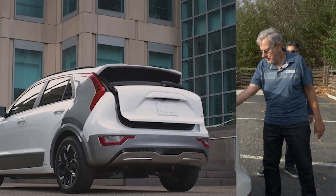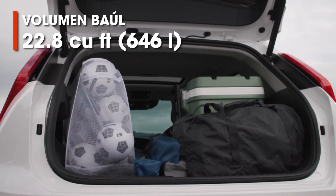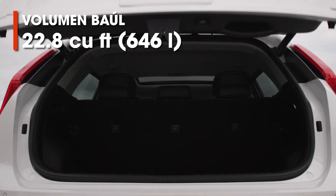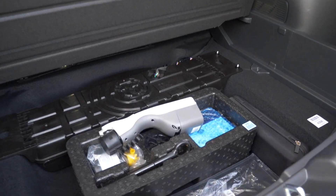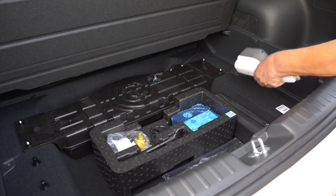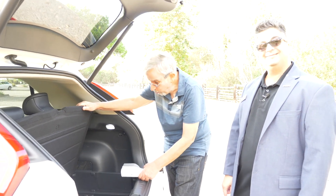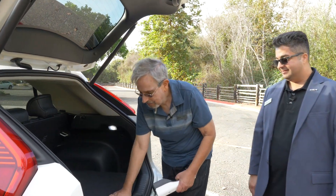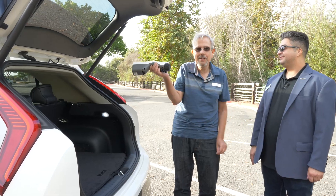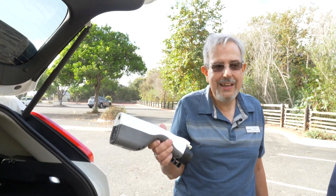Let's take a quick look at the trunk. Smart power liftgate on this car — first time ever on Niro for us. Check out over 23 cubic feet of cargo space. And down below, there's no spare tire, but at least there's a tire inflation kit and a compressor. A spare tire is available as an accessory for those who would like to have it, and there is room for it.